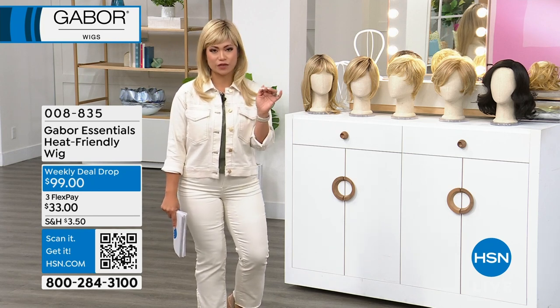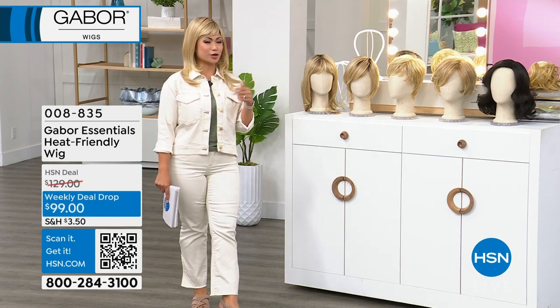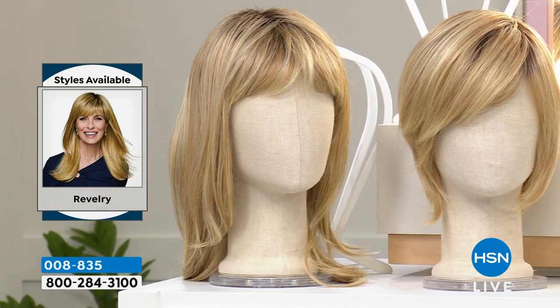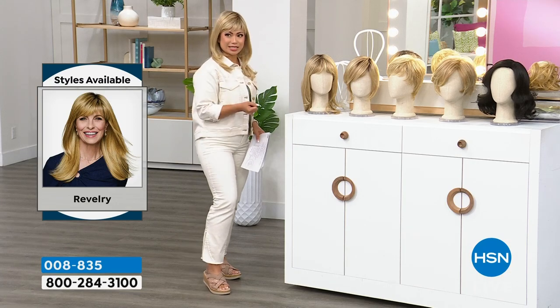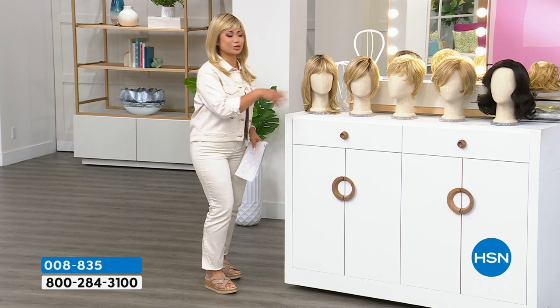I am a huge fan of wigs and a huge fan of cosplay, so I'm always trying to change up my looks very drastically. In this presentation, we're going to talk about two new styles. One of them is the one I'm wearing right now — it's called Revelry, absolutely new. In the hours we've already shown it, this style has sold out multiple times, but they're bringing back more because they realize how much you love it.